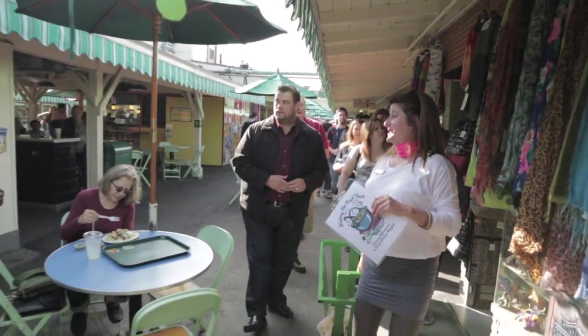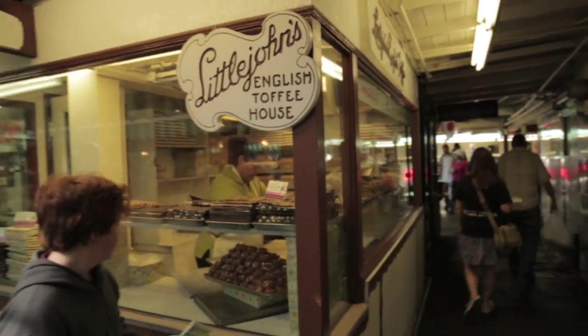In fact, most of the storeholders have been there since 1934 and it's been passed down to the next generations.